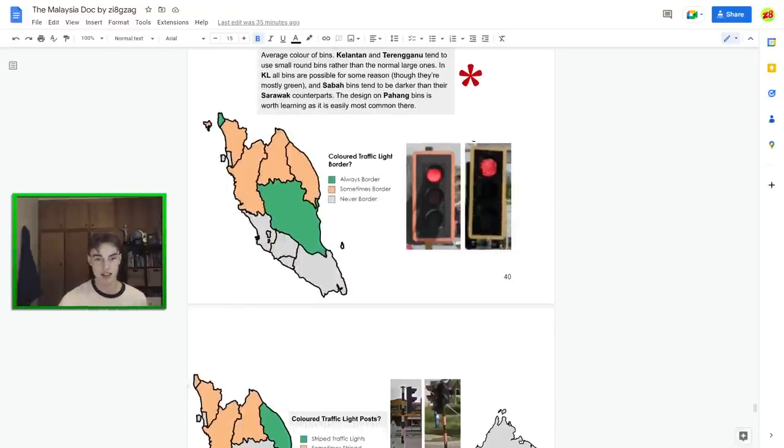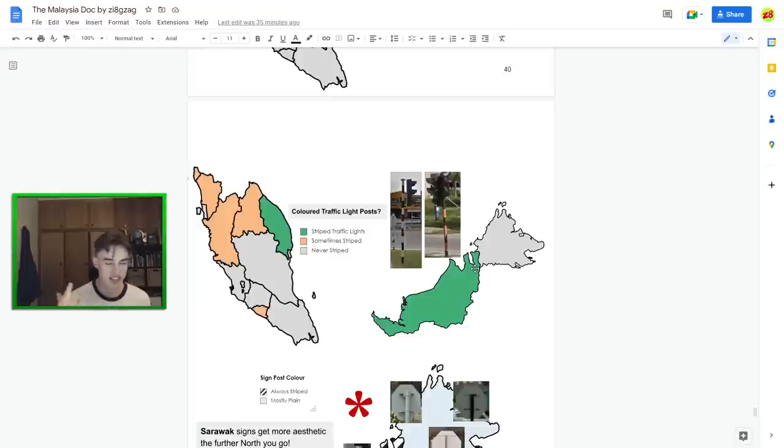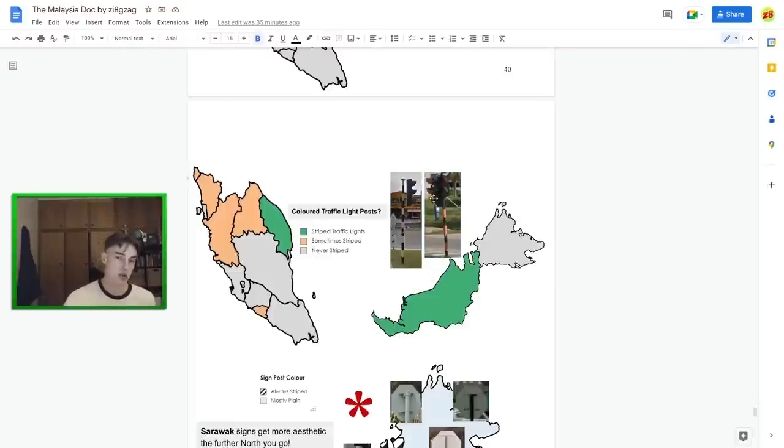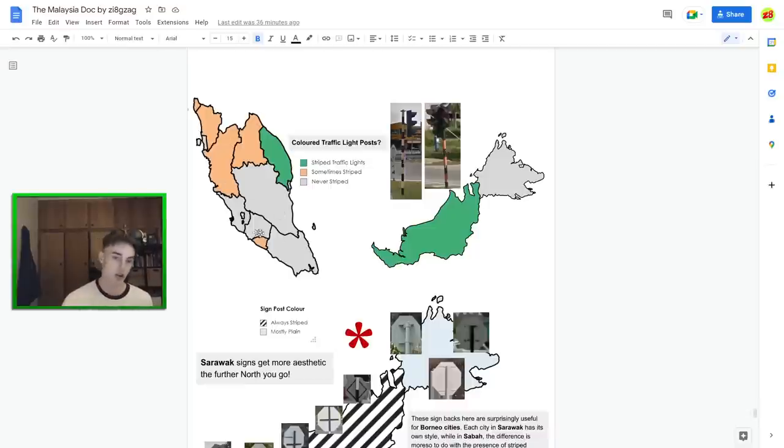Traffic lights: border traffic lights are yellow or orange and much more common in the northern states. Terengganu almost always has the striped post traffic lights and they're almost always orange rather than yellow. Malacca also very commonly has the striped ones — really useful if you're in the south and you see that. The northern states use them as well. Pahang commonly uses the coloured border but doesn't have the striped ones much. The Sarawak traffic lights with holes are always present in Sarawak cities.